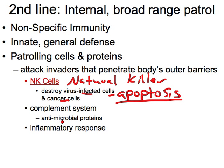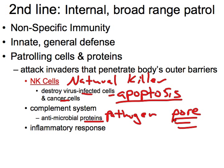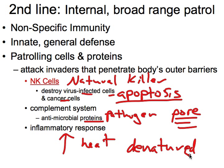Next is the complement system — a collection of antimicrobial proteins. When these proteins recognize a pathogen, they create a pore (a hole) in the plasma membrane of that cell, causing apoptosis. Last is the inflammatory response. The key effect is increasing heat, which denatures proteins and enzymes. Hopefully, the pathogen's enzymes can't withstand the heat and become denatured, allowing us to defeat the pathogen.